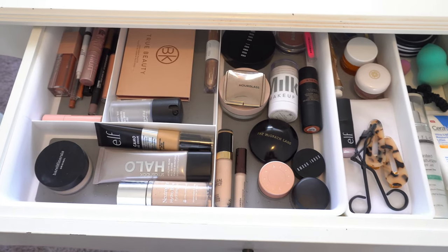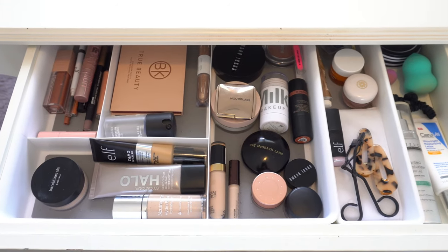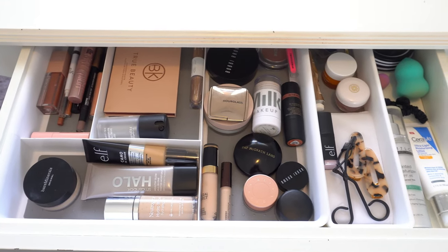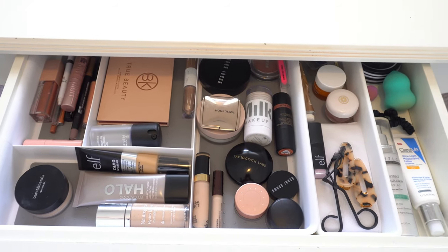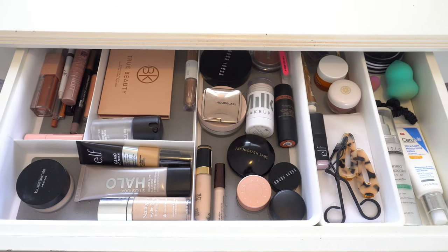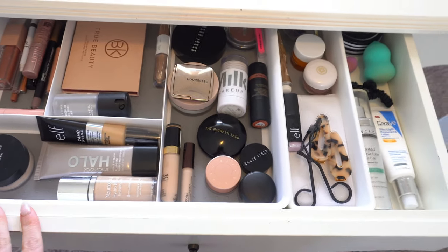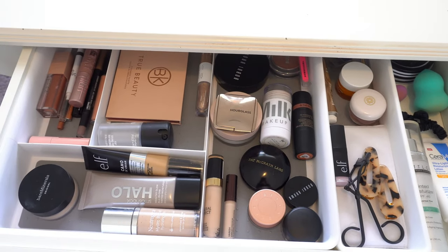That's everything in my drawer! It was kind of getting out of control before — very messy — so I thought it was time to switch everything out and redo the drawer and bring in some new things. Several of you asked me to do a 'what's in my everyday makeup bag,' and I figured this is pretty much the same thing. I don't really use a bag — I use this drawer — so I thought it would be a fun video. Let's go ahead and use some of these products.